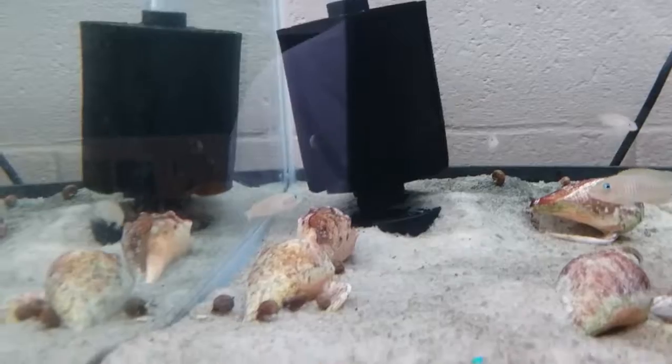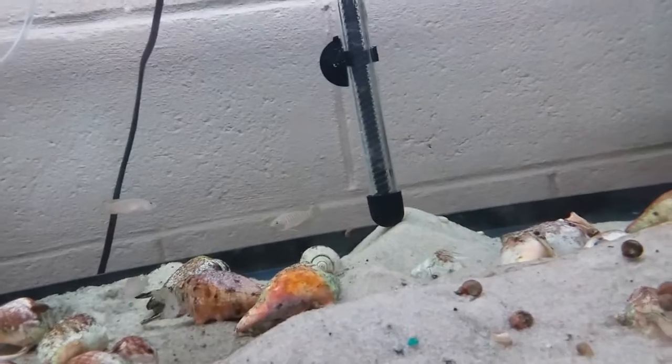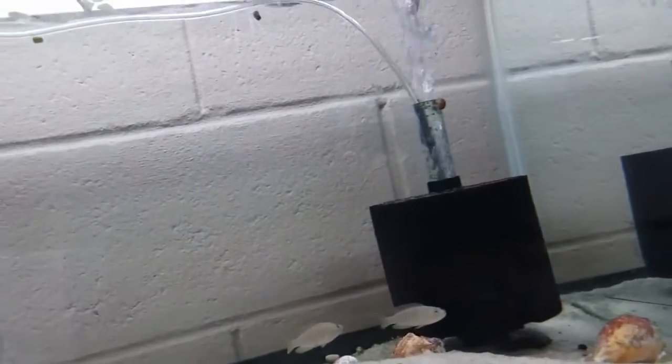Here we have the Neolamprologus multifasciatus — our multis. A couple of little guys have bred up, but I have had some losses in this tank. One of the males has become extremely territorial and taken out some of the other males, which happens — they are technically a cichlid and can get pretty aggressive during breeding time. The snail population in here has decreased significantly since I tossed in about five assassin snails and they're doing their job. I might add a couple more to speed things up.